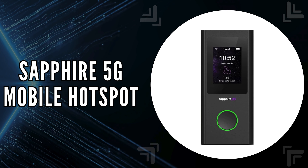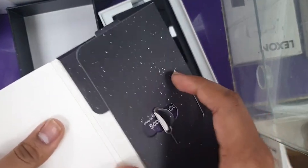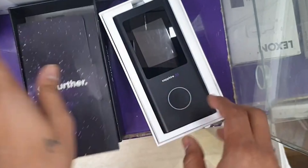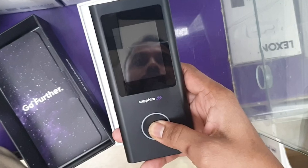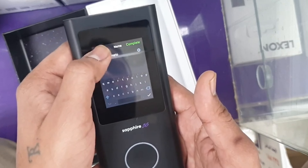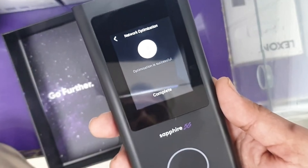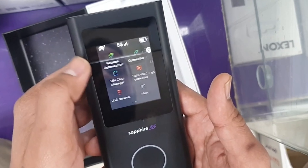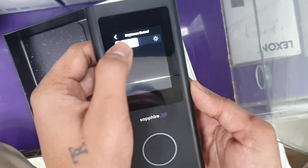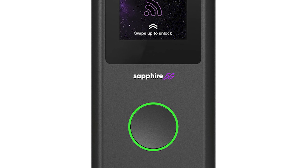The last on our list is the Sapphire 5G mobile hotspot. This device ensures that you stay connected with the highest possible speeds, even when 5G networks are unavailable, thanks to its backward-compatible technology. Built for the traveler, it utilizes cloud SIM technology, allowing you to roam across different countries without the hassle of swapping SIM cards, automatically connecting to the strongest signal available. It also includes an optional SIM card slot for added flexibility, and you can connect up to 10 devices simultaneously while maintaining a private and secure connection.